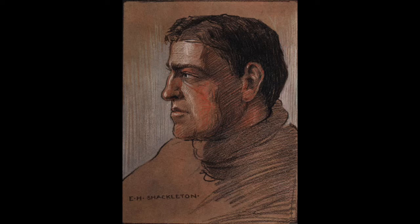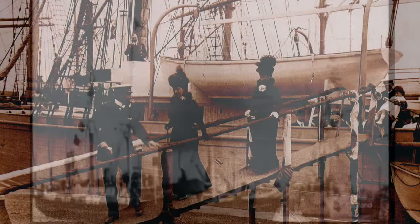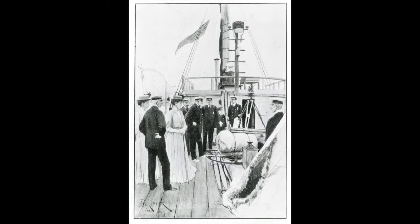Sir Ernest H. Shackleton was one of Dulwich College's better-known old boys. He is perhaps most famous for his leadership during the ill-fated Endurance Expedition. He is less known for his involvement in possibly the most amazing publishing project ever: the writing, editing, illustrating, printing, binding, and issuing of the first book in the Antarctic — the Aurora Australis.